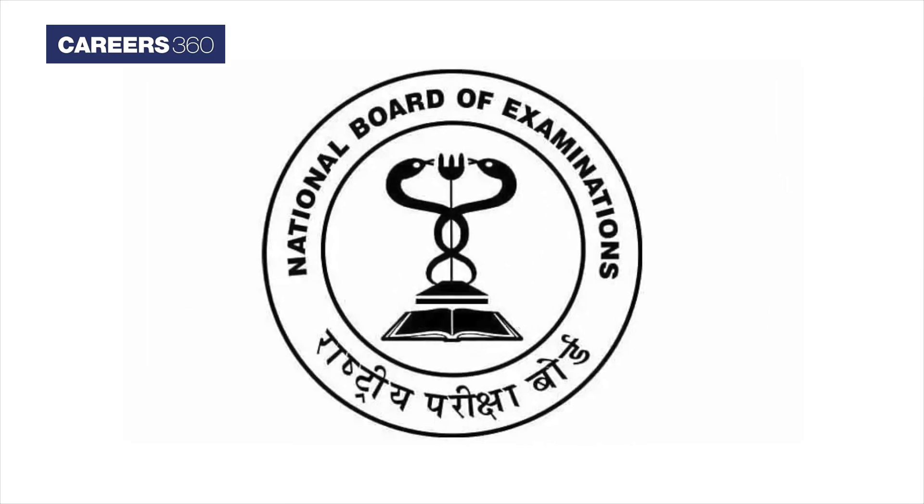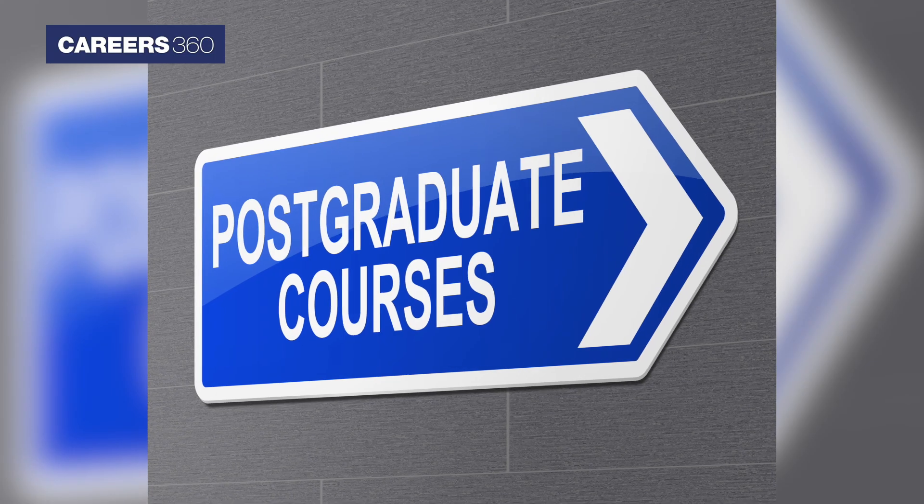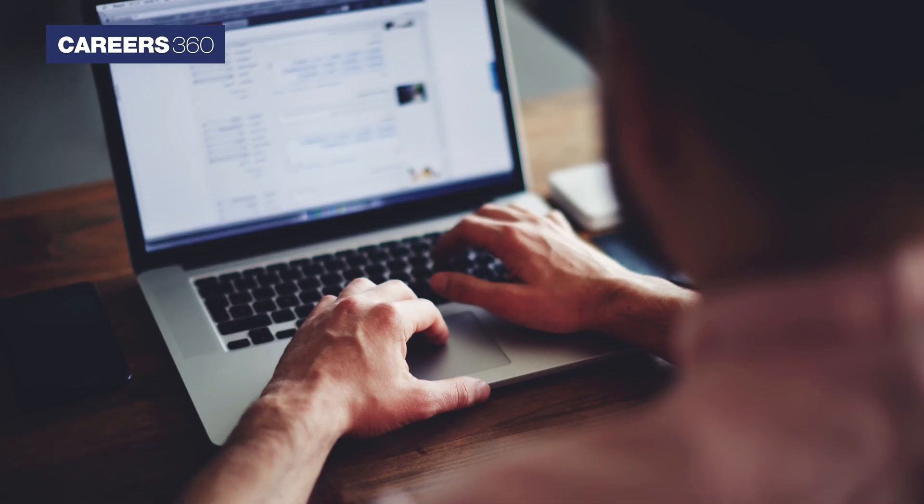Hello candidates. The National Board of Examinations (NBE) will conduct the National Eligibility Come Entrance Test for Postgraduate Courses (NEET PG) on April 18, 2021 in a computer-based mode.